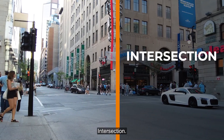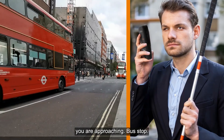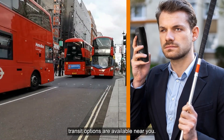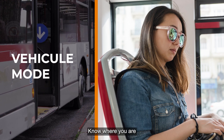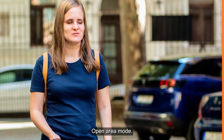Intersection helps you make more informed decisions about the type of crossing you are approaching. Bus stop lets you learn what public transit options are available near you.